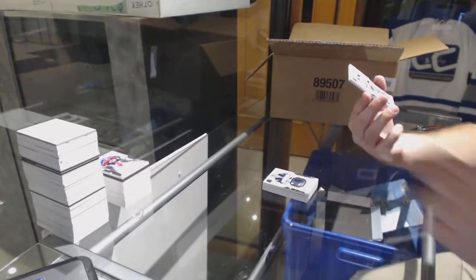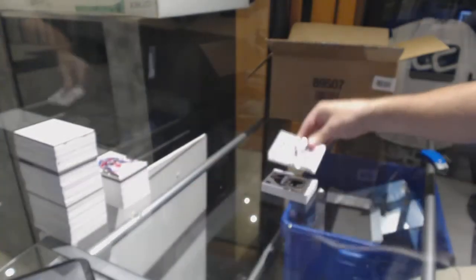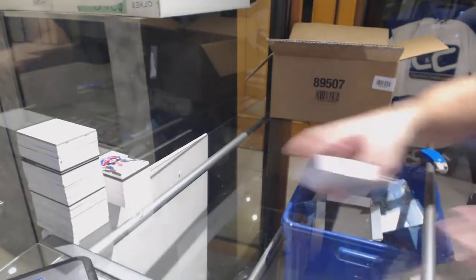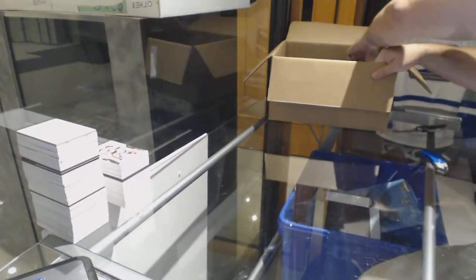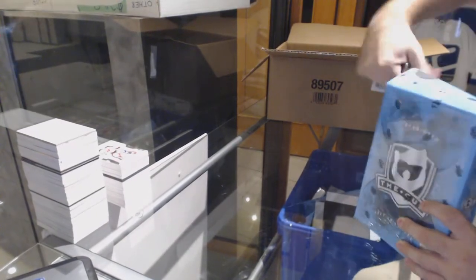And for the Devils, a 249, Marty Brodeur. Wow, wow, wow. Every single tin has had something of decent substance to it. This has been awesome.